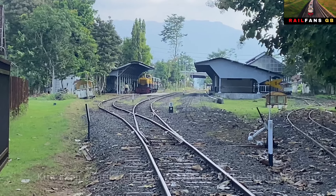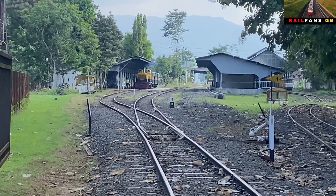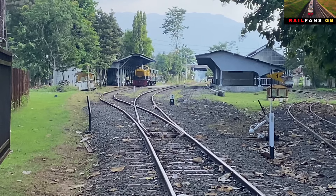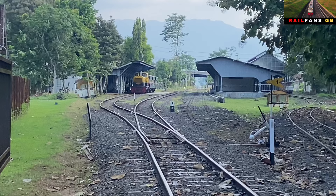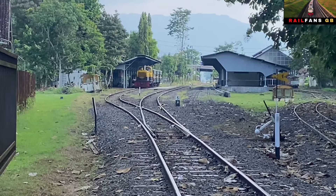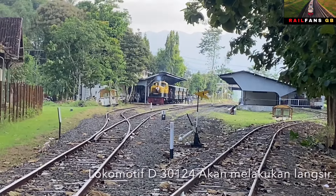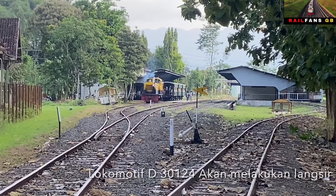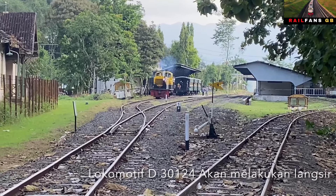Kereta sudah masuk ke dalam stasiun Tuntang, sudah proses masuk menuju jalur di dalam. Nah ini dia, tadi lokomotifnya sudah melepaskan diri dari gerbong yang ada di sana. Kemudian lokomotifnya akan langsir di sini.